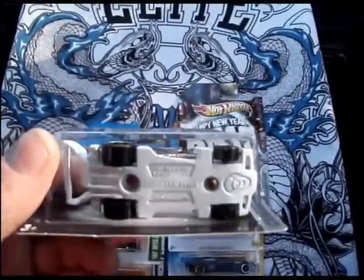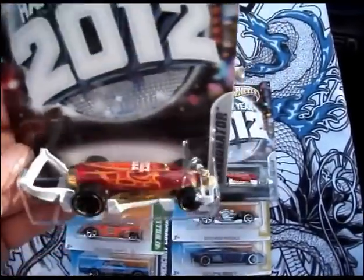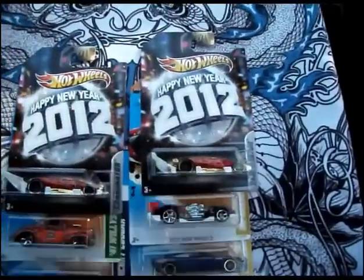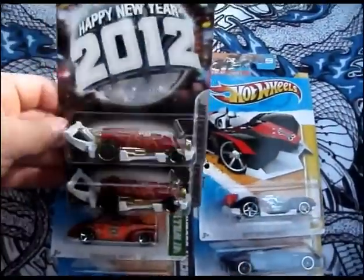I just caught the store employee stocking the shelf, putting these on the pegs, and there were only like three of them. So I grabbed two of them. I think these are going to be very limited in how many are being put out.